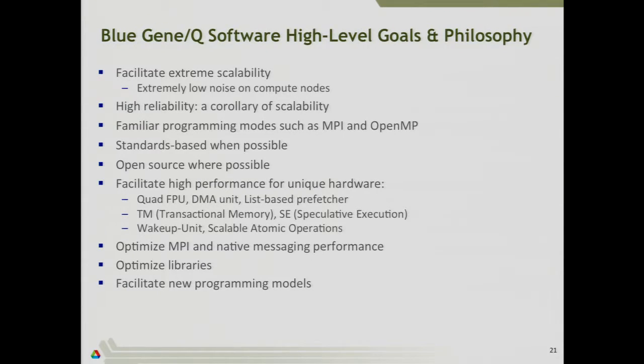The Blue Gene Q is designed holistically — it's not just someone designed a processor and a third party wrote the software; it was all designed together. A big part of getting good performance is having a good software stack. Just like the hardware, the emphasis is on scalability — if you have scalable hardware, you need scalable software to utilize it. That manifests in things like CNK, a low-noise compute node operating system providing very low jitter across the network. We have MPI and OpenMP following the same standards as everyone else, just optimized and implemented specifically for the Blue Gene Q, with standards and open source software used wherever possible.